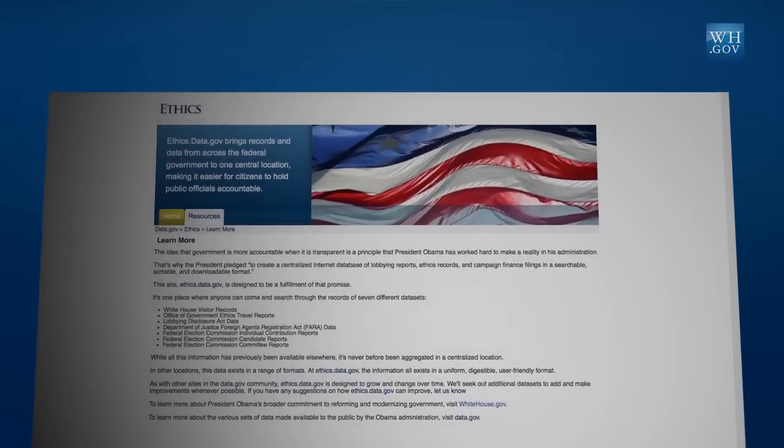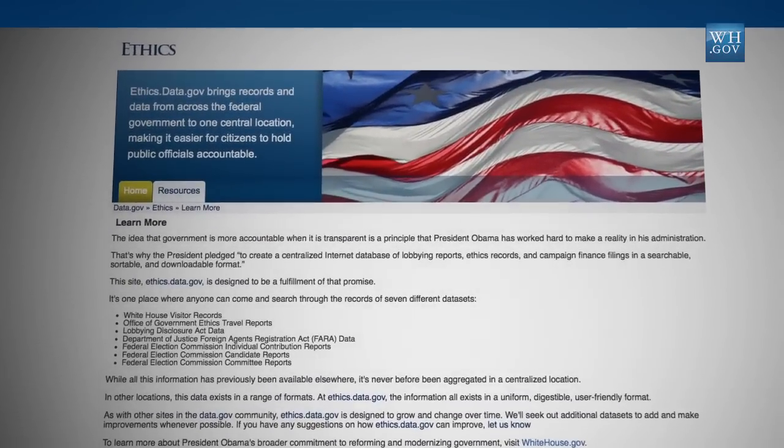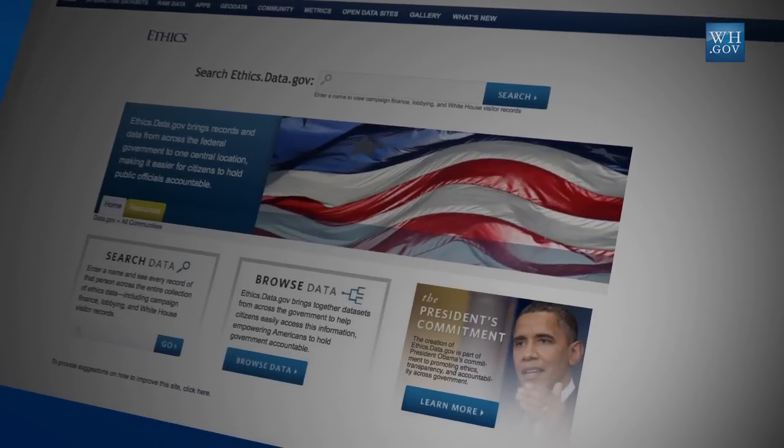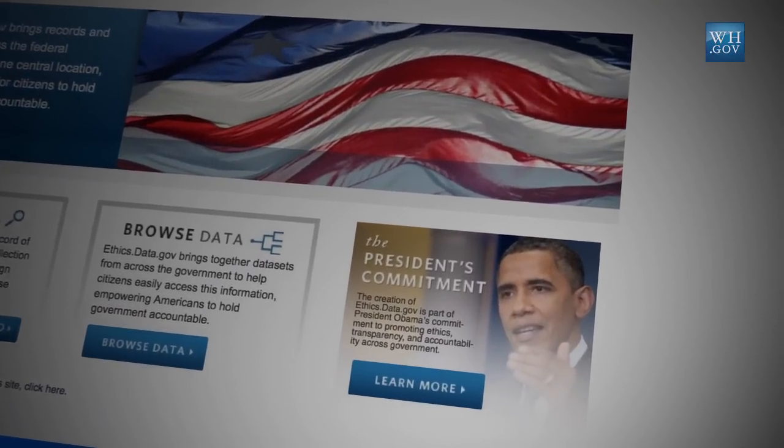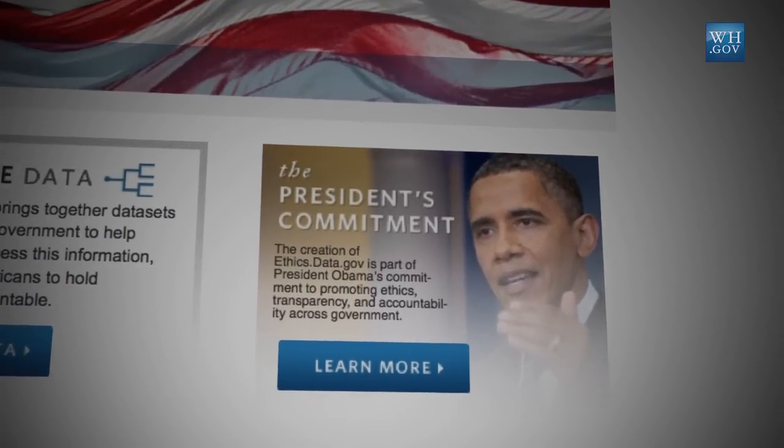Ethics.gov brings records and data from across the government and puts it in a single site, making it easy for you, the citizen, to search through the data to make sure that we are holding ourselves accountable and reaching the President's goal. The goal here is to make it easier for you, the citizen, to hold us accountable for our activities and not for special interests. It will, in essence, make government work better.